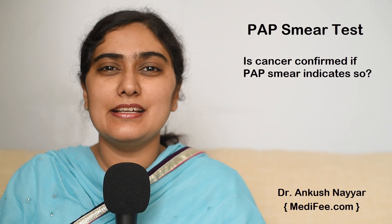If the pap smear indicates cancer, does it mean that the patient has cancer? No. Usually, for confirmation, a biopsy must be performed.